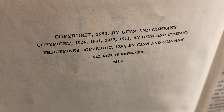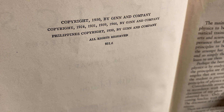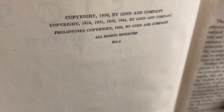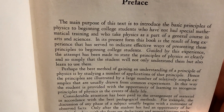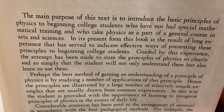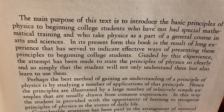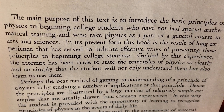Copyright 1950 by Gin and Company, and then some earlier copyrights, 1924 being the earliest. So I guess the original one was from 1924. Let's just read a little bit of the preface, maybe the first sentence or two. 'The main purpose of this text is to introduce the basic principles of physics to beginning college students who have not had special mathematical training and who take physics as a part of a general course in arts and sciences.'